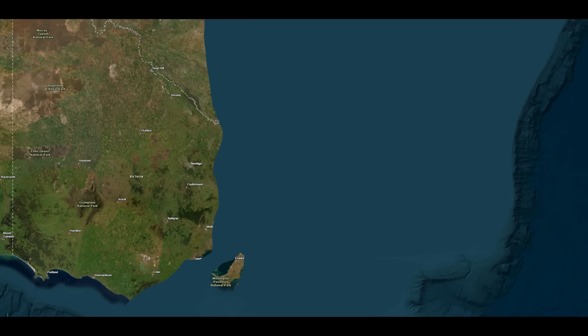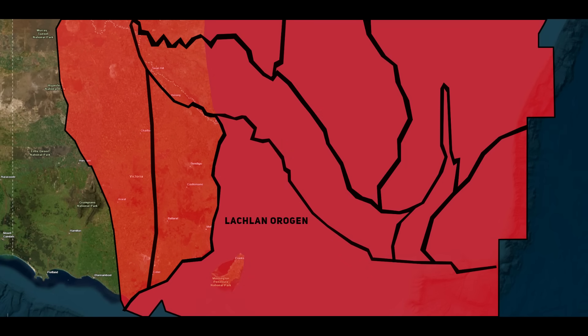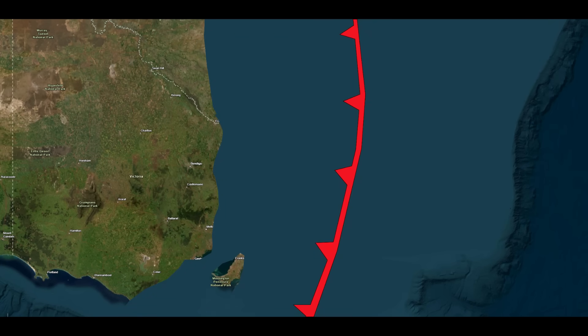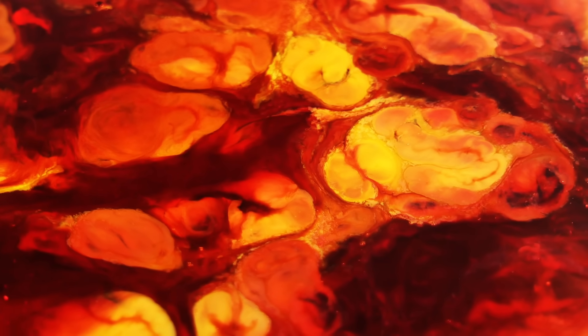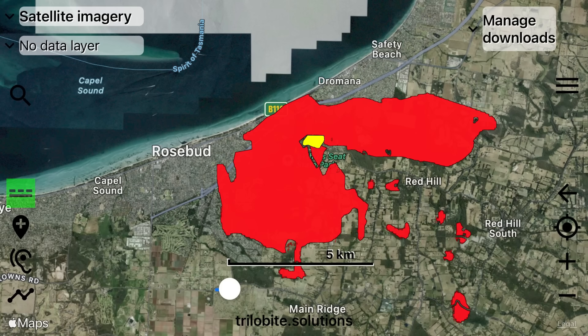Around 370 to 360 million years ago, the part of the Australian continent now called the Mornington Peninsula lay in a very different place. It was part of the Lachlan Fold Belt, a region undergoing active tectonic change — oceanic crust being forced beneath continental crust, and sediment and volcanic rocks being deformed, faulted and folded. In that magma-charged environment, heat and chemical forces were at work, and the rocks that would become the Dramana granite and the Arthurs Seat rhyodacite were born.